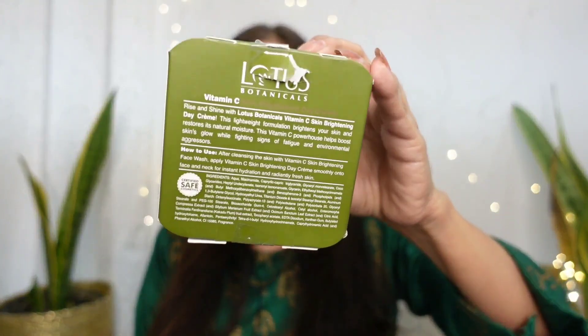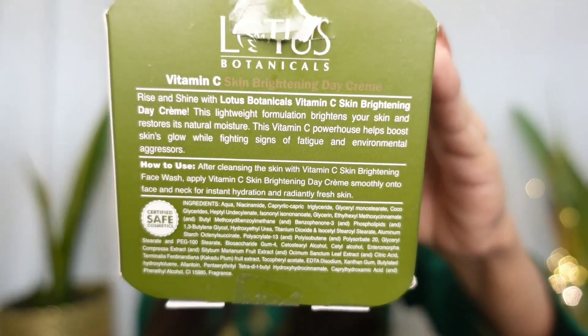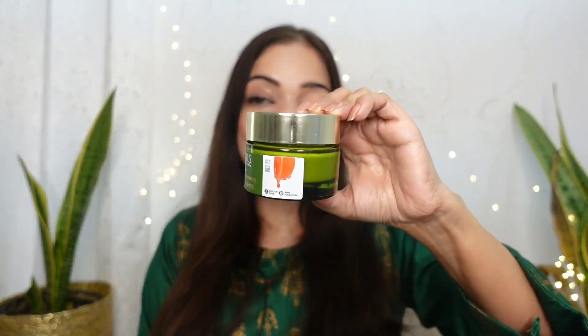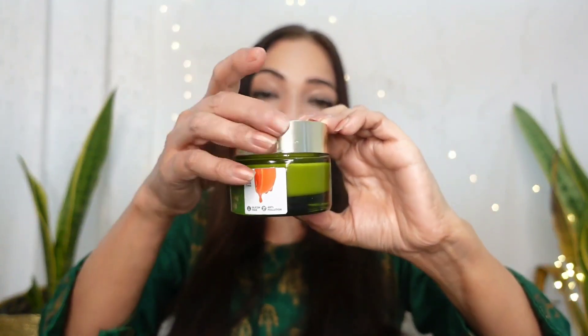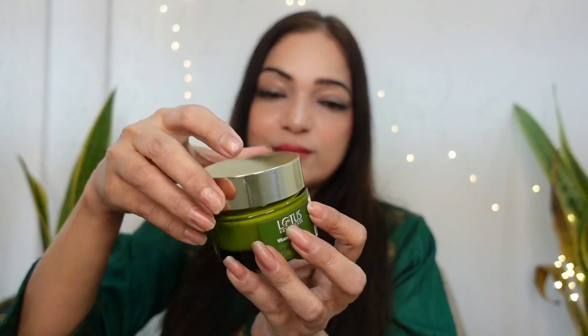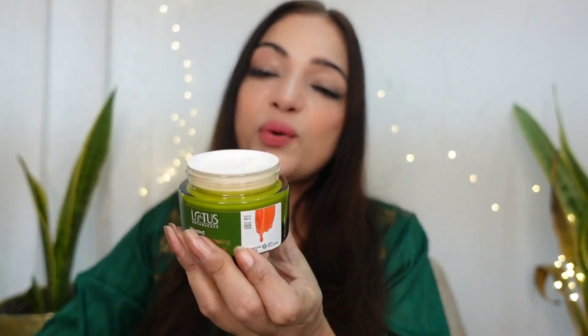Along with vitamin C, it contains some other impressive ingredients which you can read on the screen. If I talk about the packaging, it comes in a cute green glass jar with a golden cap. When I open the cap, there is another one for more protection.